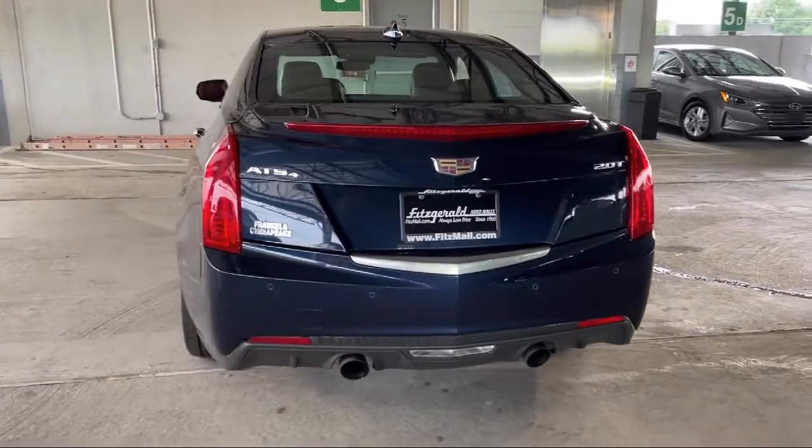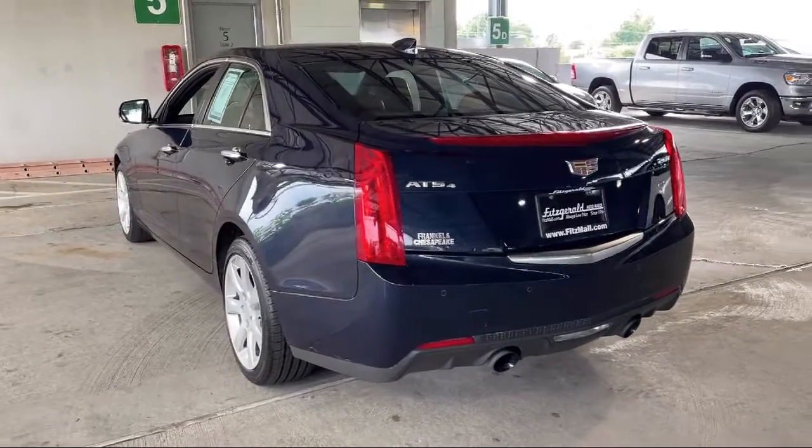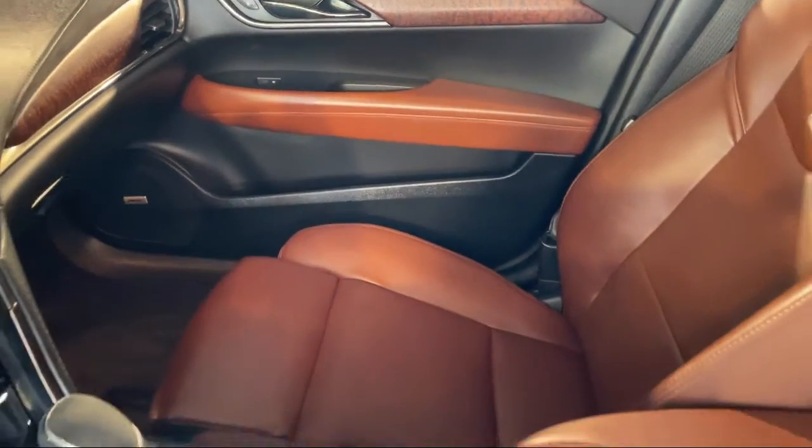It also features front side curtain airbags, Sirius XM satellite radio, electronic messaging assistance with read function, and has less than 55,000 miles on the odometer.